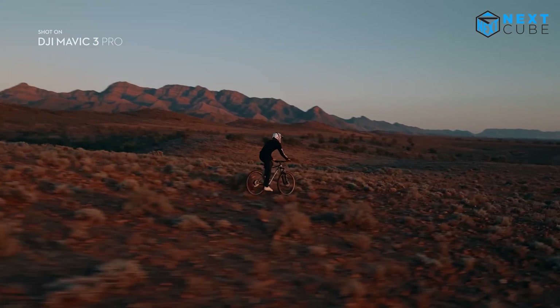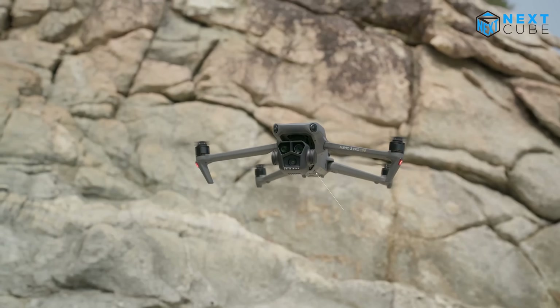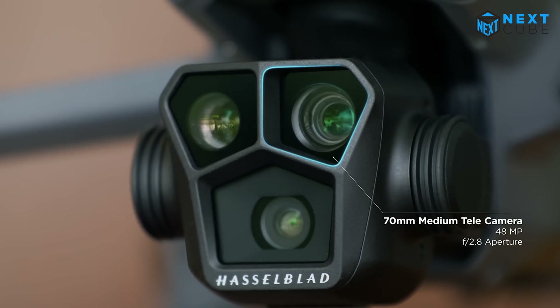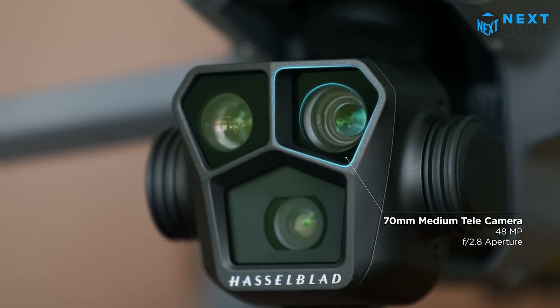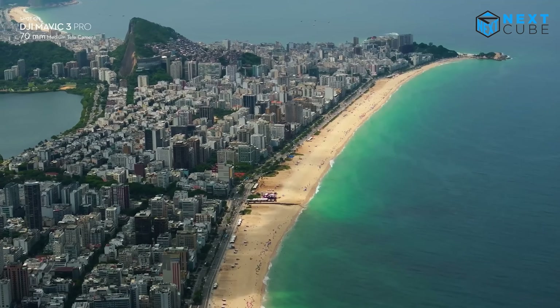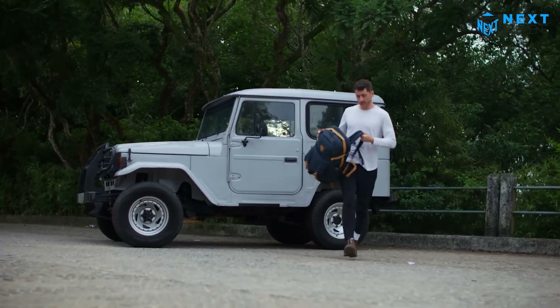Moreover, the Mavic 3 Pro Cine provides extensive options for professional creators. It supports Apple ProRes 422 HQ, Apple ProRes 422, and Apple ProRes 422 LT encoding with a maximum data rate.